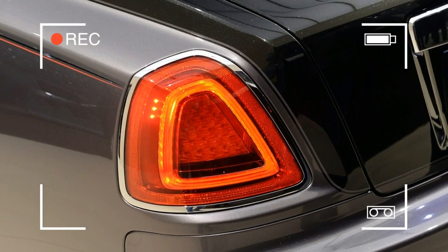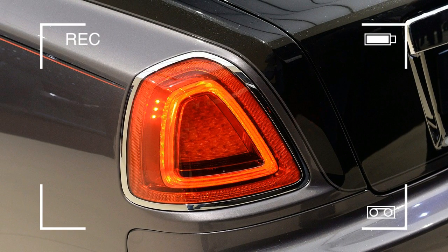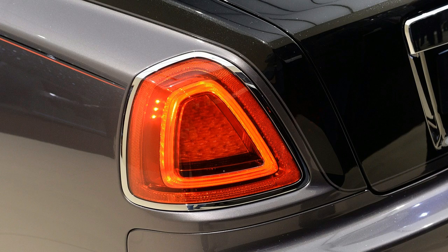In the back, the seats are a lighter gray leather with the same red stitching and piping. Our favorite part.